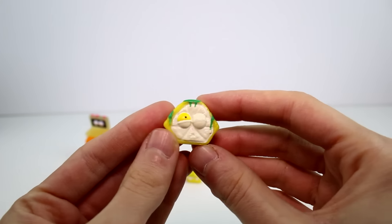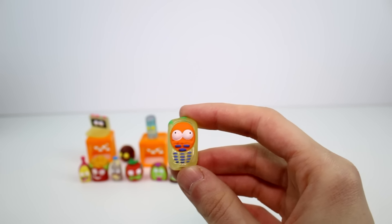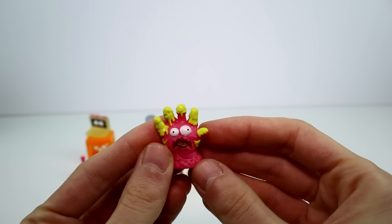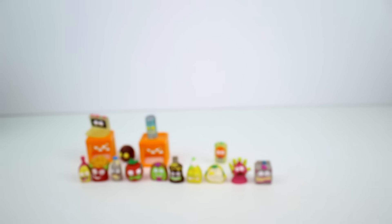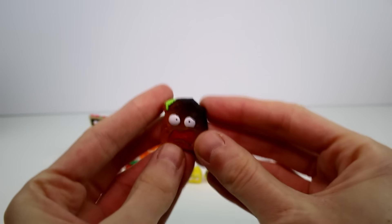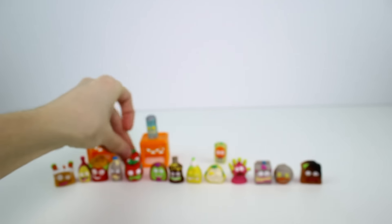Moving on to the next pack. We have Lousy Lemon. And then we have a special edition glow-in-the-dark one already — Smell Phone. That's so cool. And then we have Sewer Glove — I almost called him Rubble Glove, that one's from Shopkins. And then we have Maggot Milk. And then we have Oroble Orange. Rancid Raisin Toast — super burnt and gross. And then we have Carrot Cake — fan favorite. And then we have a duplicate: Revolting Raspberry again.